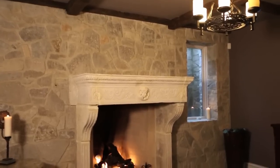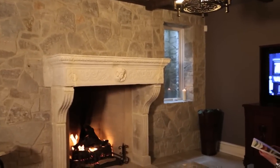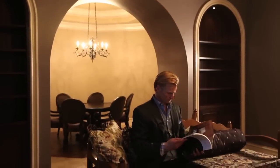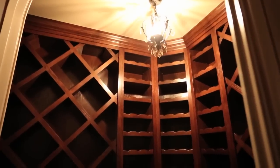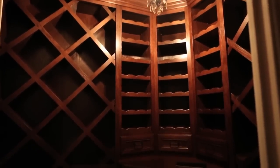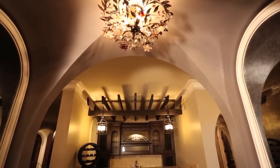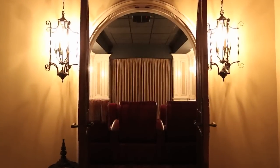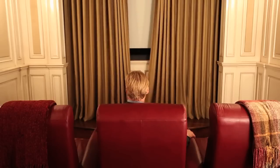Wait, you're still here. Maybe I've got your attention. Come on, there's more. Hey, care to join me in the theater room?